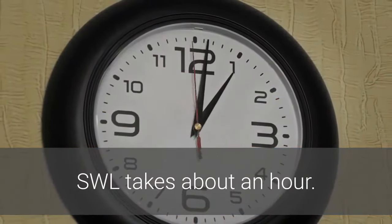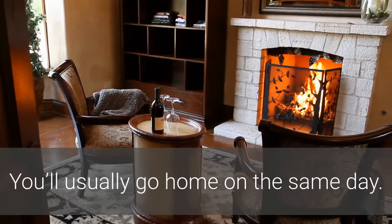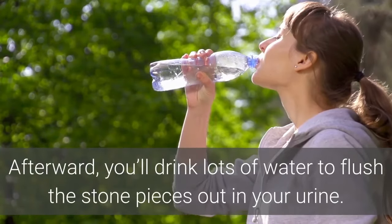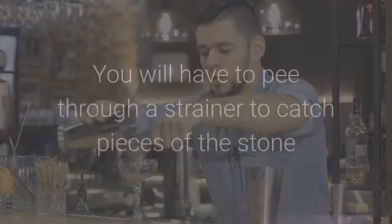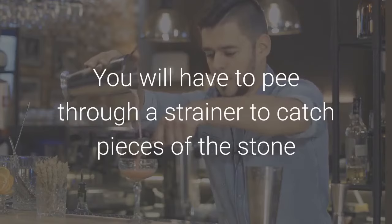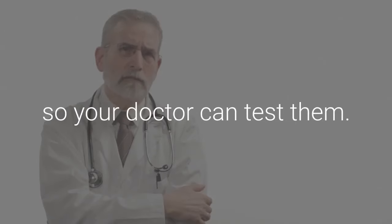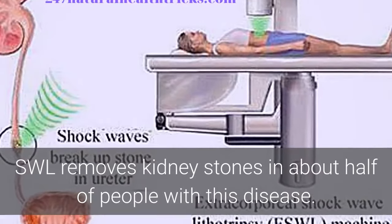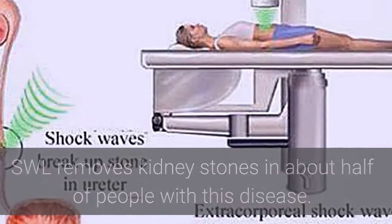SWL takes about an hour and you'll usually go home on the same day. Afterward, you'll drink lots of water to flush the stone pieces out in your urine. You will have to pee through a strainer to catch pieces of the stone so your doctor can test them. SWL removes kidney stones in about half of people with this condition. When it does not work, you may need to repeat the process.